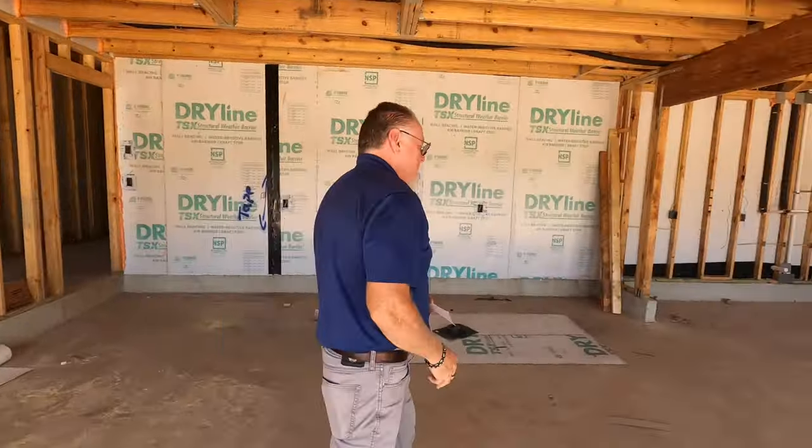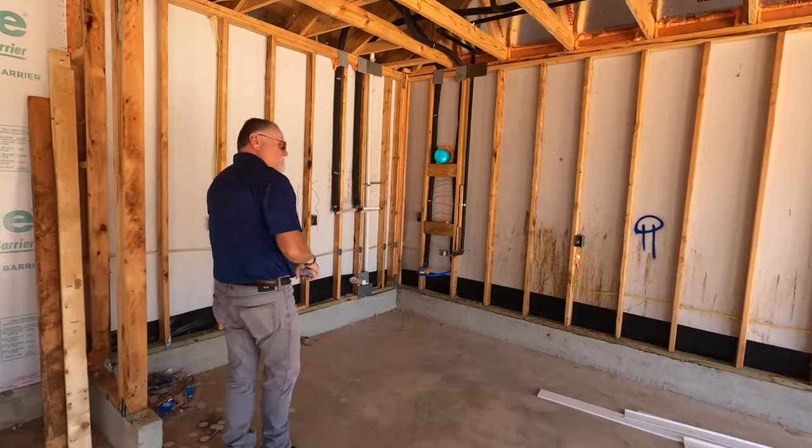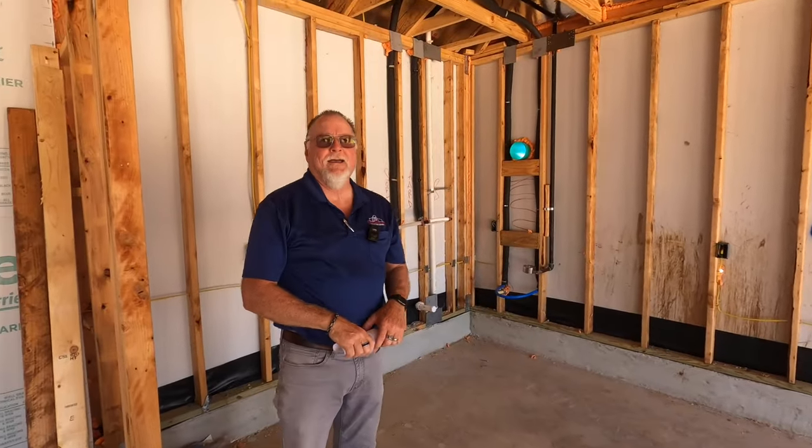While we're in the garage, let me go ahead and show some things I saw walking through here. There's someone walking around — he's actually the owner of the house, kind of wanting to check this out too.